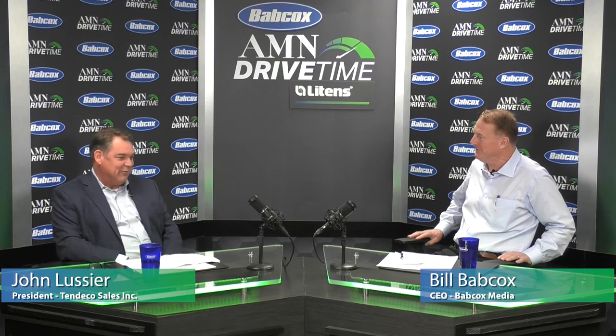As we wrap up, we're going to do something we call the lightning round. I'm going to give you a couple of words and just off the top of your head you give us an answer. Early bird or night owl? Early bird.